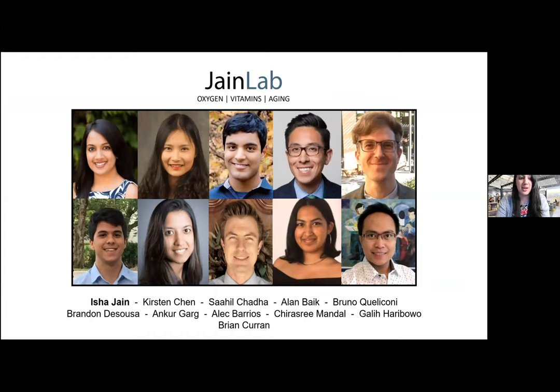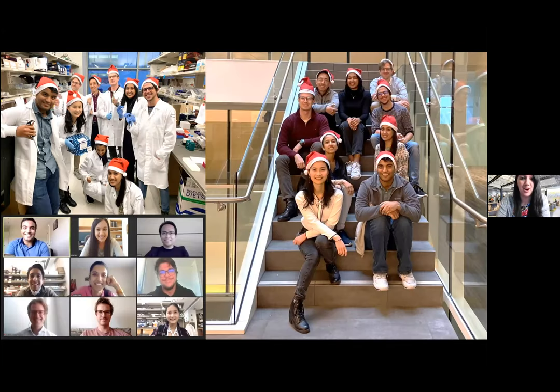This is our growing lab. We've been at UCSF and the Gladstone Institute for about the last two years. There's a lot of exciting science to be done, and we're really looking forward to understanding what happens when you turn the oxygen and the vitamin dials. Hopefully more to come in the coming years.